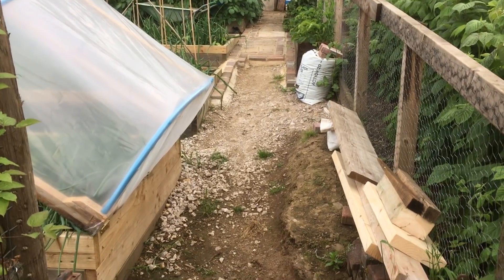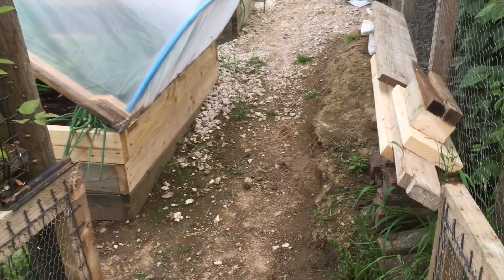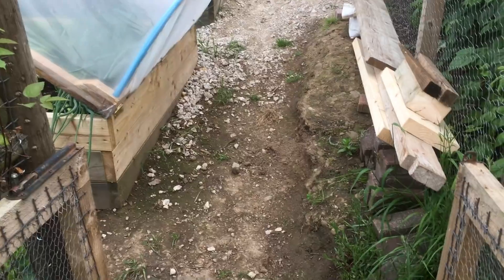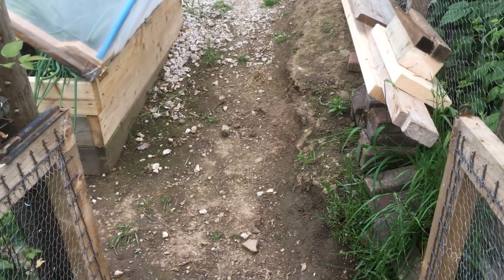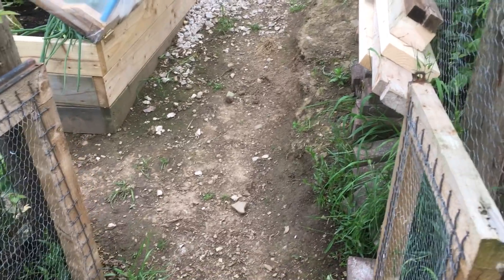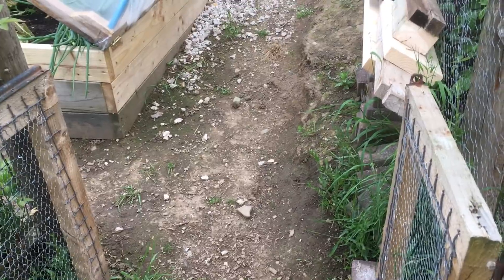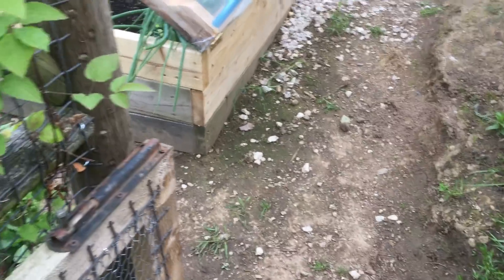Right folks, welcome to a quick update on the plot. It's Tuesday the 18th of June, half past eight in the evening. I've been down here most of today doing some bits and bobs on the communal. I have to come to video you — you've no chance — I'll show you why in a minute.